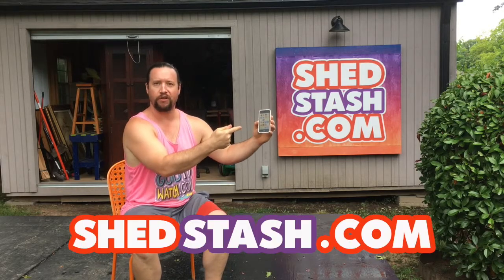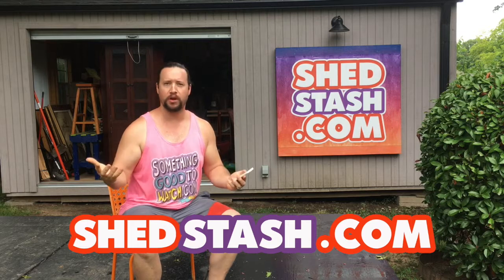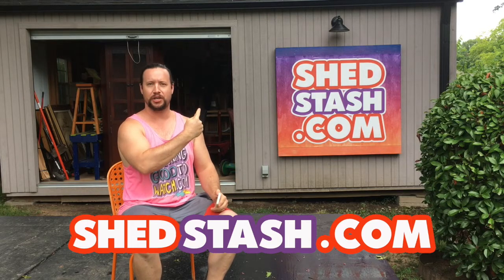We've got this corner cabinet that you can see in the back here. We've got a TV stand. We've got a treadmill. We're going to see all of that today. It just keeps going and going. It's all available on your phone, your computer, your tablet, and you search for what you need at ShedStash.com.